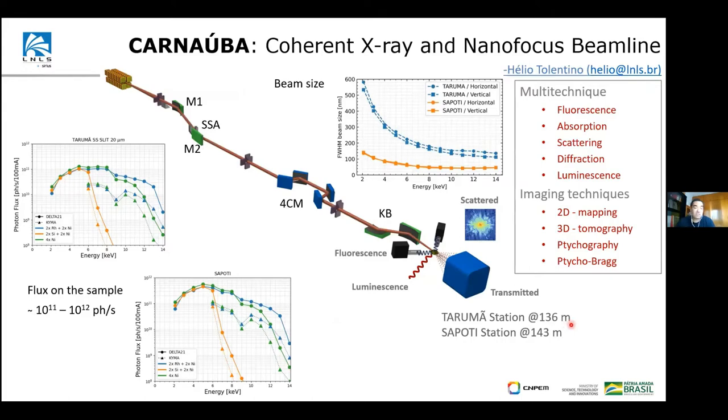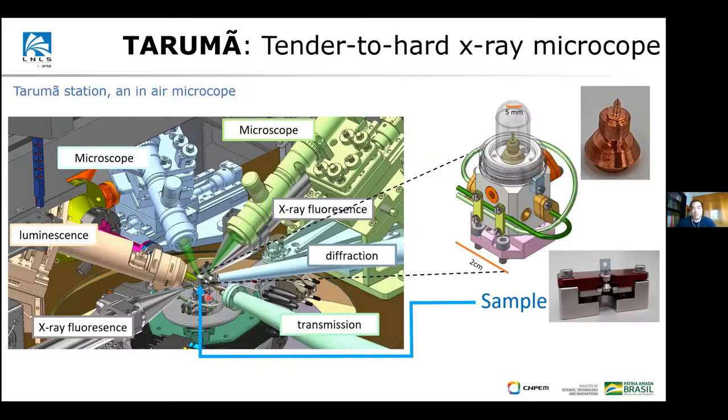Now I'll focus on the Tarumã end station itself. It is 136 meters from the source — a very crowded space. The beam comes from behind the luminescence detector, then we have the sample. You can see how difficult it is given the number of detectors packed together — that is part of the challenge, but we are managing it. We have two fluorescence X-ray detectors, a diffraction detector with some angular acceptance, and a transmission detector that will be used for tomography, plus an optical microscope to help navigate this compact environment.